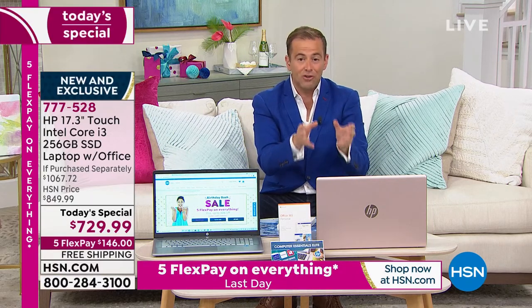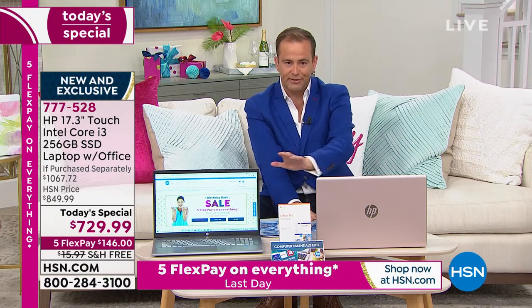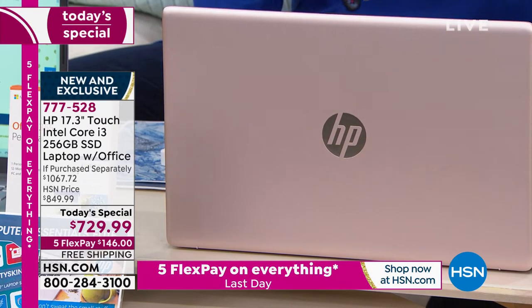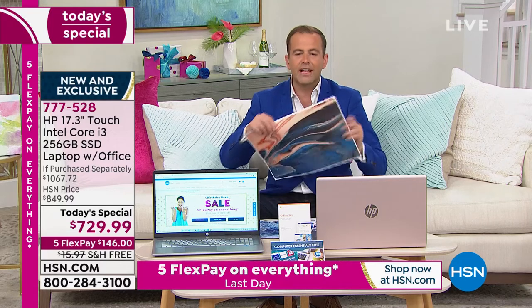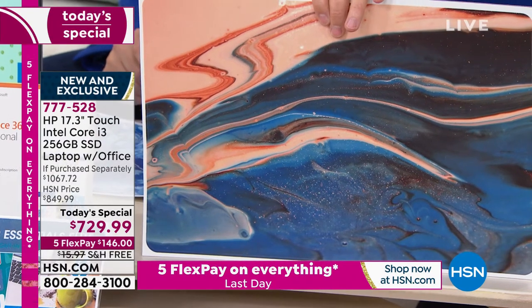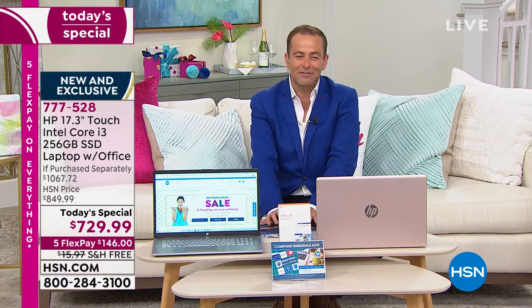Rose Gold is flying out of here — number one seller by far. More than 75% of all orders coming through are in rose gold. Don't forget, in some respect it doesn't matter what color you get because you're going to get to choose which skin you want. The skin is going to go over the top — so you can choose a picture of the family, sunsets, landscapes, or whatever you'd like on the front of your laptop.